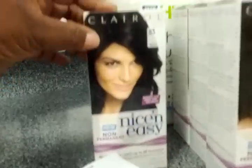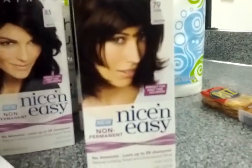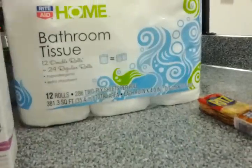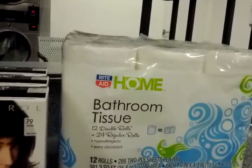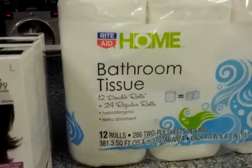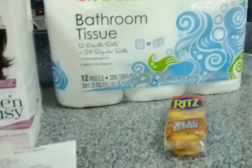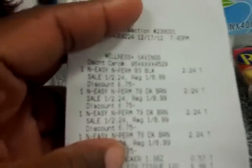Moving on to transaction number two: at this store they only had one of the black number 83, and I picked up three of the dark brown number 79. I was also running low on my tissue stockpile, so I picked up the Rite Aid bathroom tissue — 12 double rolls, which equals 24 regular rolls — at $6.49. They gave back a two-dollar Plus Up on that, with a limit of three. I also added Ritz crackers at 57 cents to make my transaction math work out.